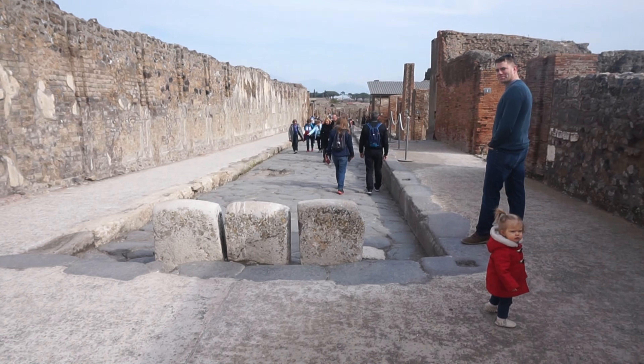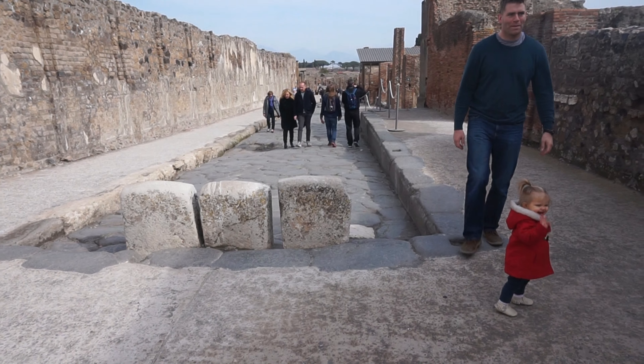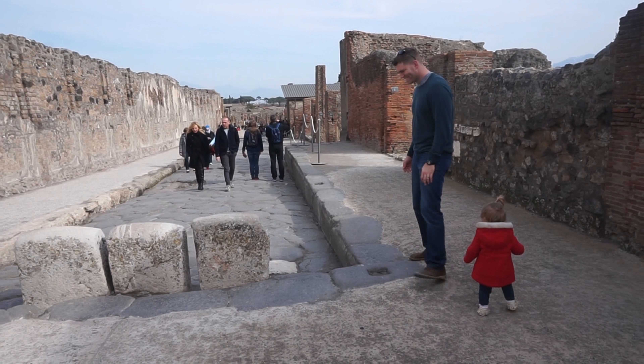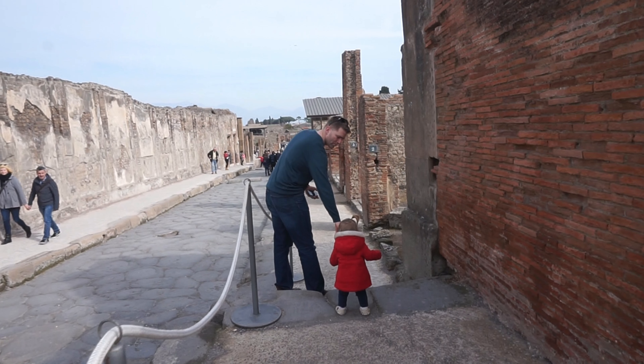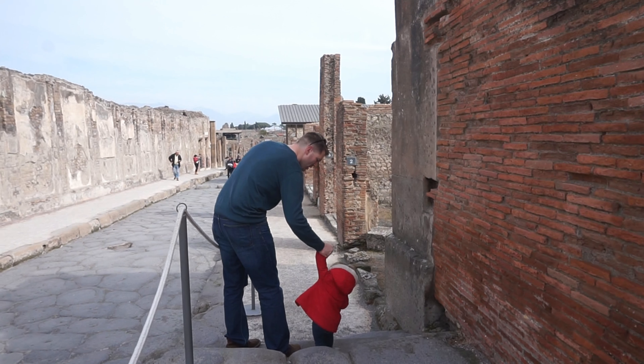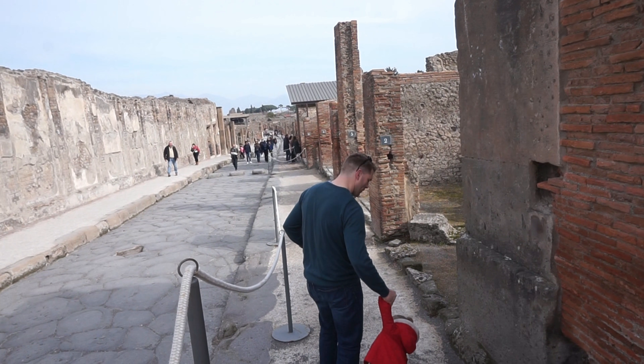This is Via Abodanza. These rocks right here were actually so that it would stay a purely pedestrian street and carts couldn't get in. In this pedestrian section, there were over 40 bakeries, 30 brothels, and 130 bars. This was a lively area.